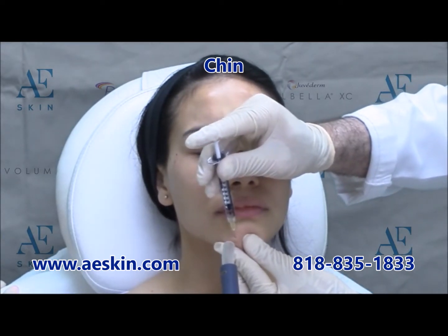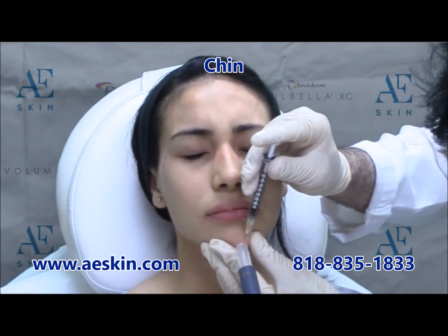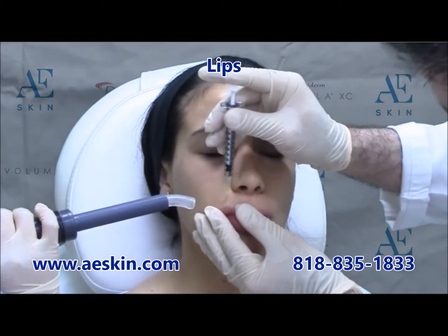At AE Skin, patient comfort is a top priority, so during Botox treatments we blow cold air on the area to numb the skin. The entire treatment takes just a few minutes.